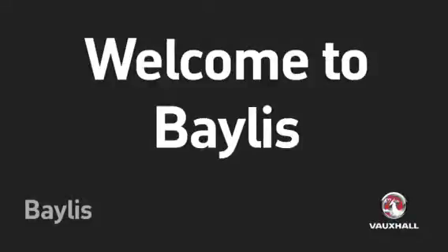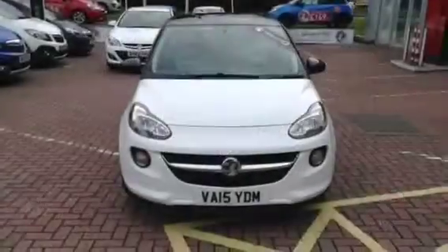Welcome to Bayless. You are about to view a Vauxhall Adam Slam. This Slam is in white and has a 1.4 engine.